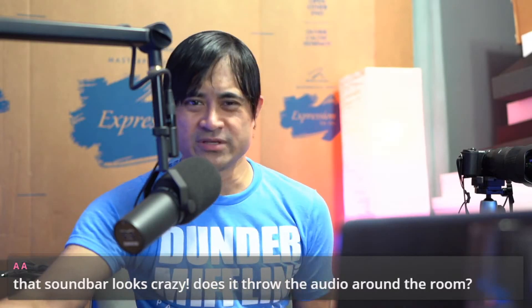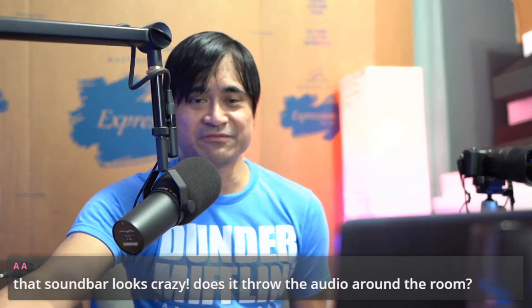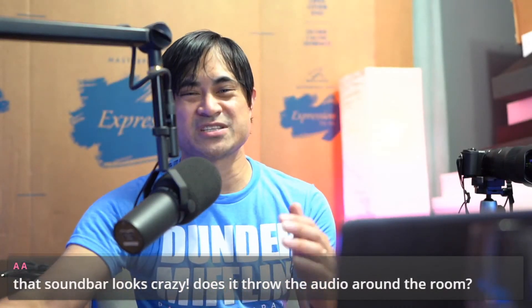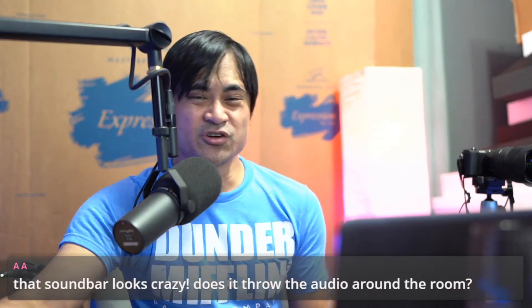Netflix, Movies Anywhere, iTunes — so I was unable to watch Enola Holmes on Netflix in Dolby Atmos. I don't know if it's now fixed, but if you guys have experienced that as well, leave a comment and let me know if that has been fixed or not.